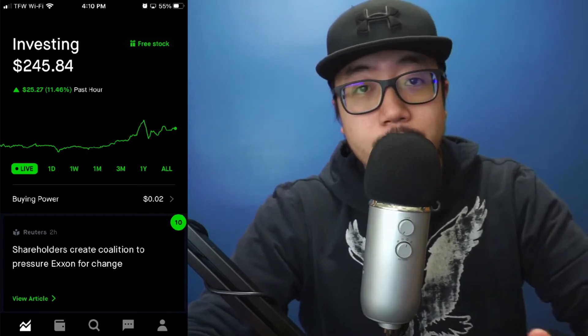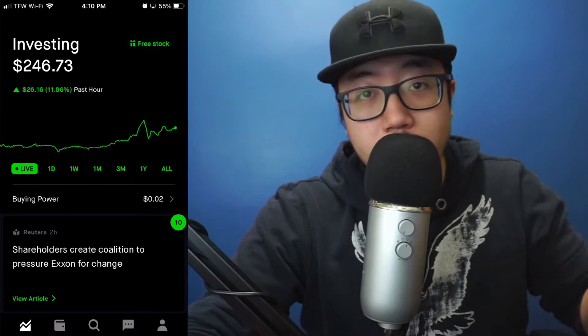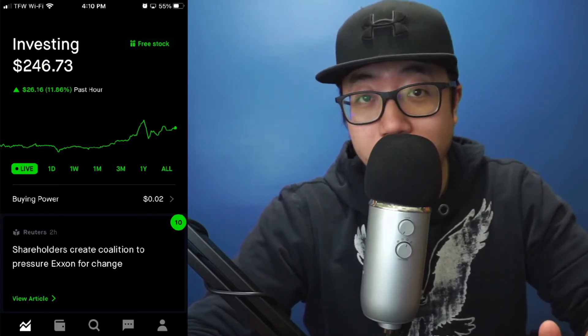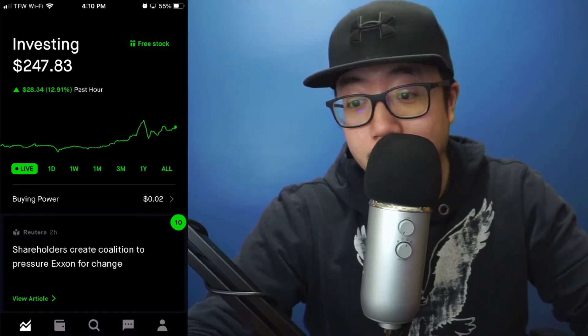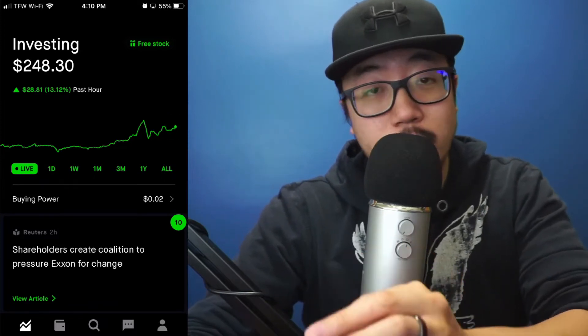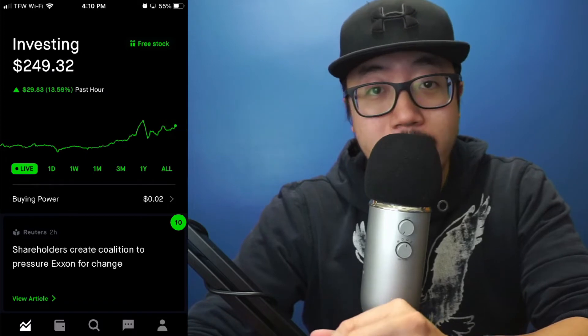Hey guys, welcome back to another video. So yesterday I made a video about how to purchase Dogecoin on Robinhood, and that video blew up — I had no idea it would to that capacity. It has over 8,000 views at this point, and I'm going to be starting a daily series showing you guys how much Dogecoin is actually popping off for me.